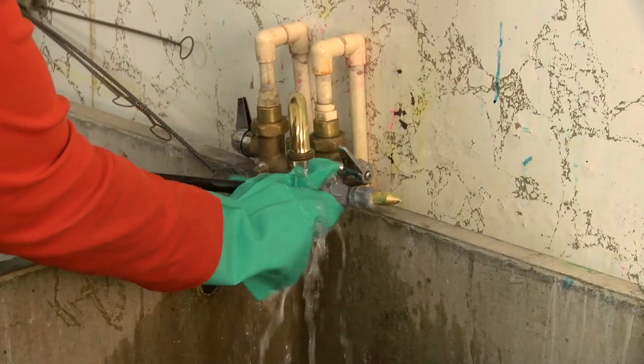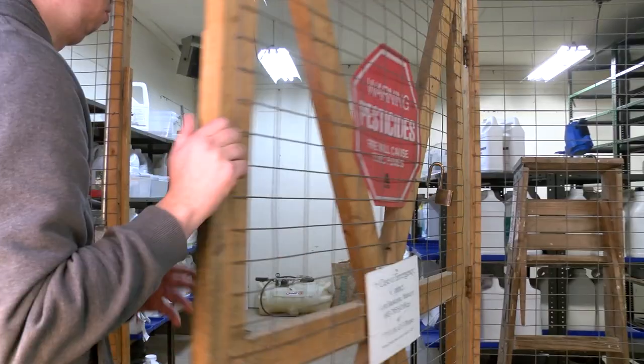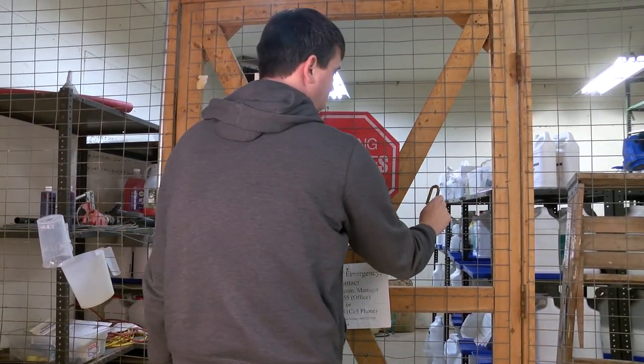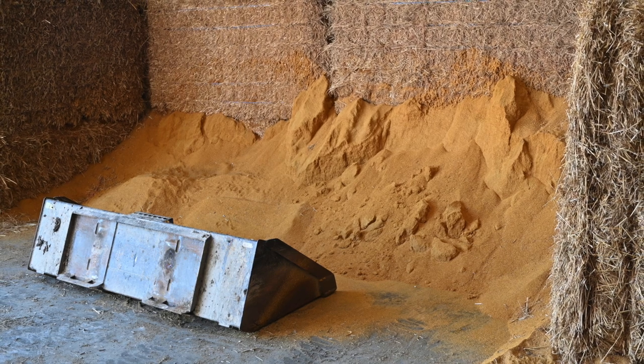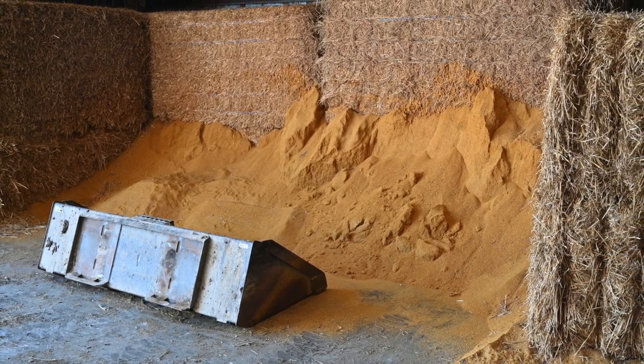Once a pesticide application is completed, all equipment must be properly cleaned and stored, while all pesticides must be kept in their original containers and placed in a locked storage area where only qualified and trained handlers or applicators can access them. Pesticides must never be stored in the same area as food, feed for livestock, or PPE.